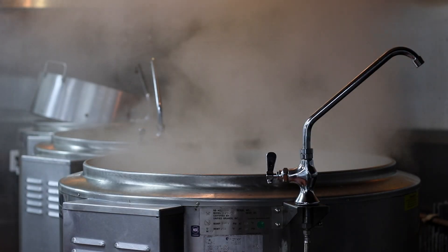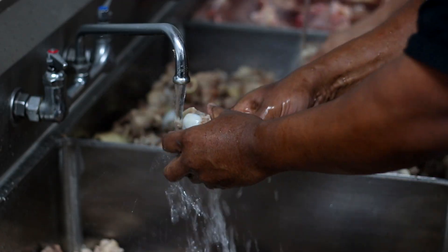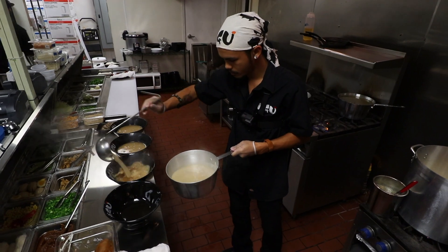In our commissary kitchen, we have 80-gallon kettles. We cook soup from scratch with bones, and it takes about 22 to 24 hours just to make our broth. All the effort that goes into making the broth just makes it that much more special to actually serve it to the customer.